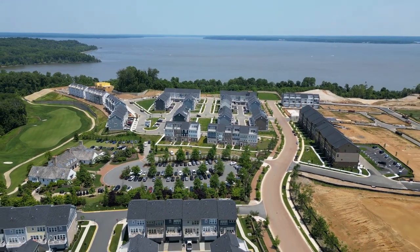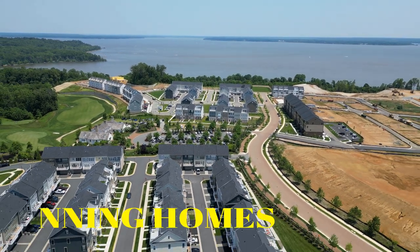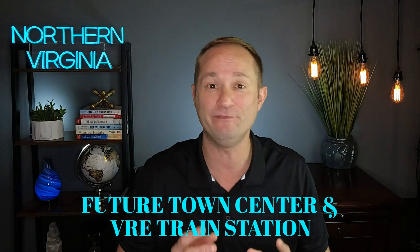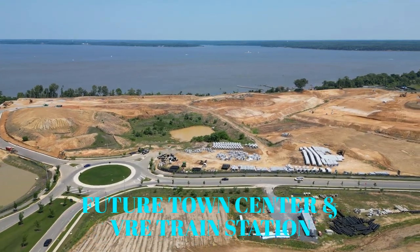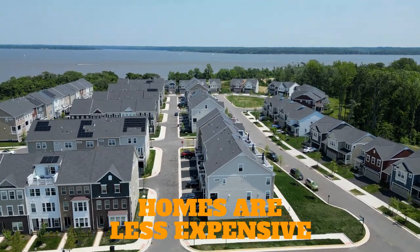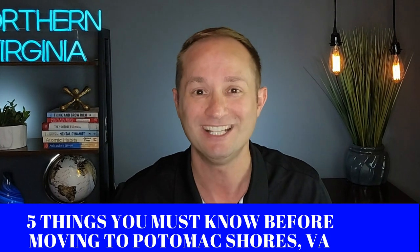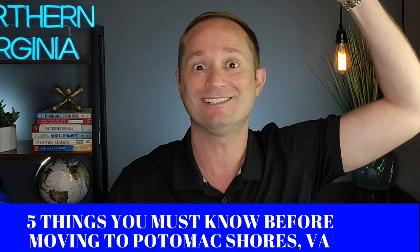Would you believe if I told you right now in Northern Virginia there's a riverfront new construction community being built with stunning homes, resort style amenities, championship level golf course, plans for a future town center and VRE train station that overlooks the Potomac River — and the best part is homes in this community on average are less expensive compared to the region's average? You're probably thinking there's no way a community like this exists in Northern Virginia — well guess what, it 100% does. In this week's video I'm gonna share with you five things that you must know before moving to Potomac Shores, Virginia.